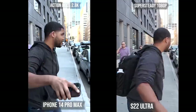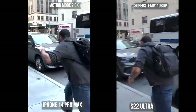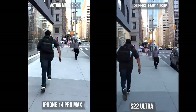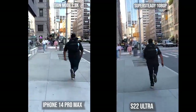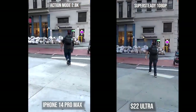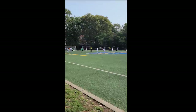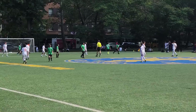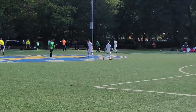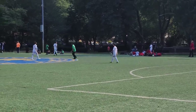Cinematic mode looks more cinematic — it reminds me of a movie — while portrait video still has a bit to go. Now here's the big one: action mode versus Super Steady. Action mode on the iPhone 14 Pro Max is just better — 2.8K versus 1080p, less shakiness overall, and a much clearer image. The S22 doesn't lose all video categories though — it has 8K video, which is great for cropping in while maintaining resolution at 24 frames per second.